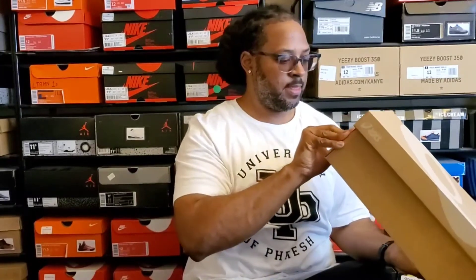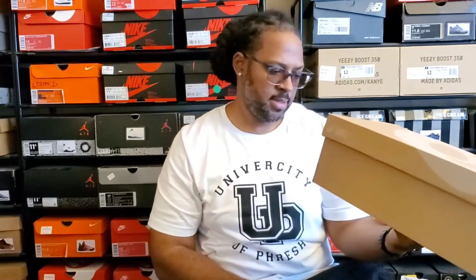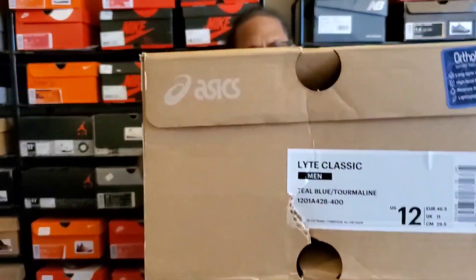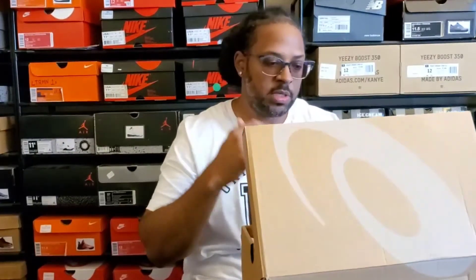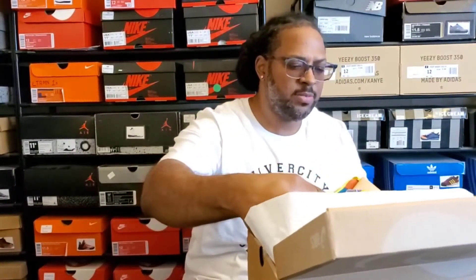This right here is the ASICS Gel-Lyte Classic in teal blue tourmaline. This is a size 12 — I usually buy running shoes in 11 and a half, and regular or basketball shoes in a different size. I wasn't sure if I was going to keep this shoe or not. I know a couple of my homeboys are the same size and I was kind of playing with the idea of selling it, but peeking at it now — I think we're going to keep it.